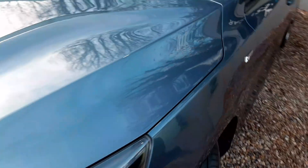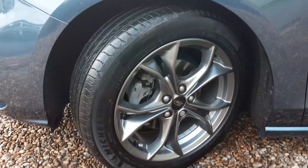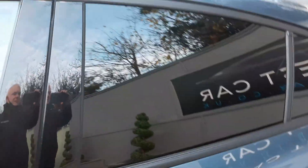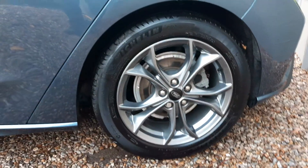Taking it around to the passenger side. All alloy wheels on this vehicle are unmarked at 17 inch. Side profile really good, really clean. This car's got rear privacy glass, as you can probably see there, which is a nice addition — just offsets the car even nicer. And there's the rear alloy wheel, again unmarked.